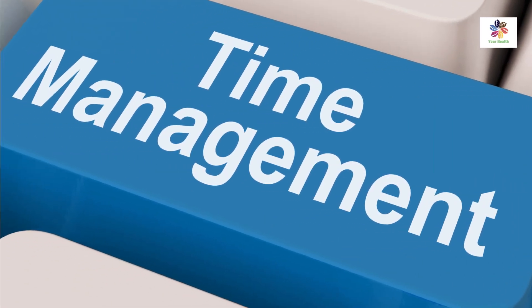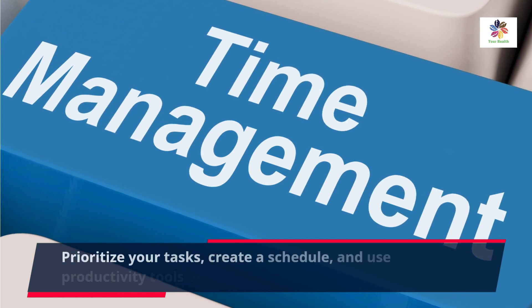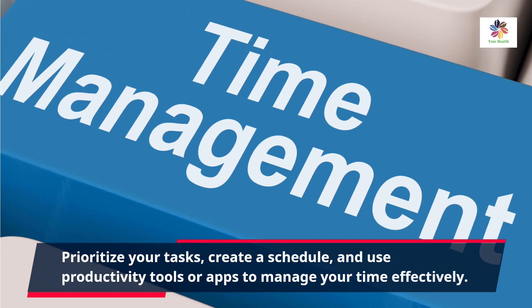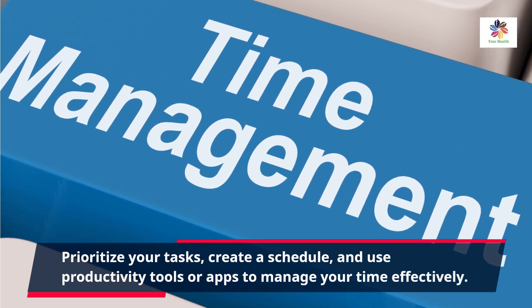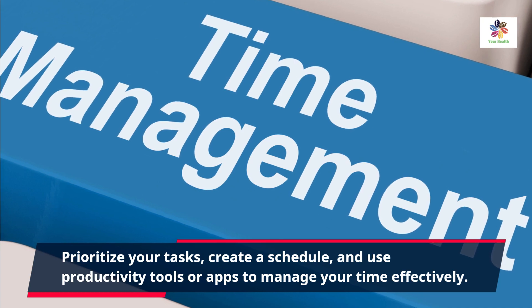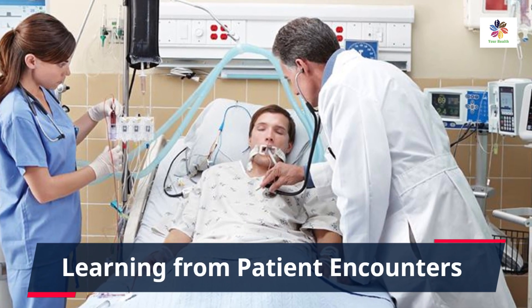Time management is crucial during residency, and it's something you should start focusing on from the beginning. Prioritize your tasks, create a schedule, and use productivity tools or apps to manage your time effectively. This will help you stay organized, meet deadlines, and balance your workload.